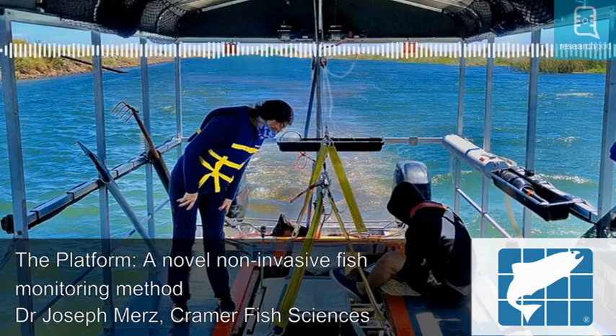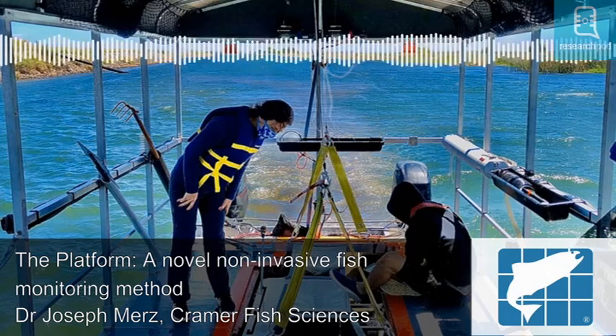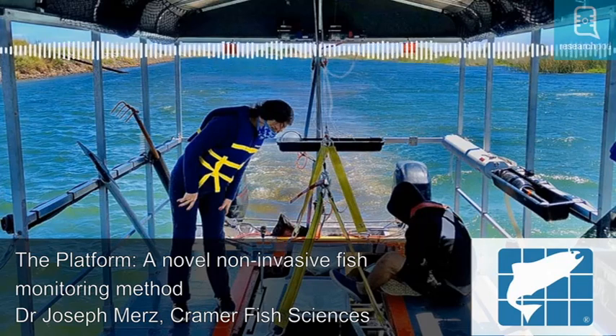Of those sampled, 94% of the fish species observed were non-native. The only native fish species seen during the study was the prickly sculpin, Cotus asper, though the platform was successfully able to capture changes in habitat associations across different life stages for the non-native fish species.